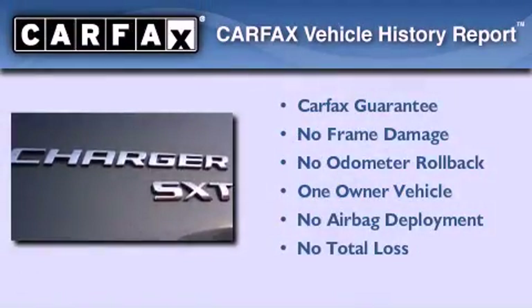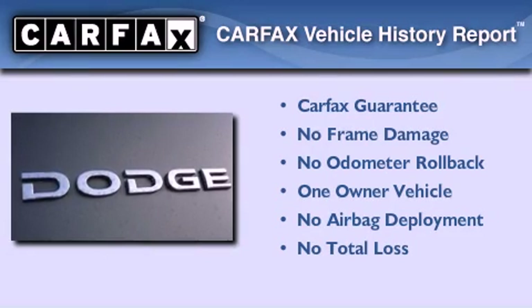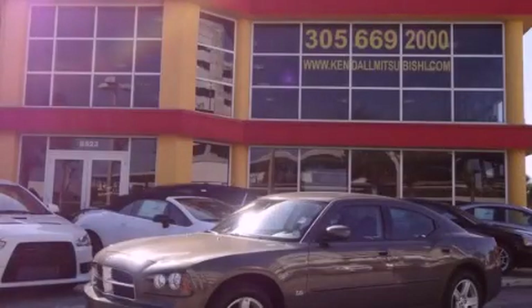This Dodge has had only one owner, and it qualifies for the Carfax buyback guarantee. Contact us today to schedule your opportunity to see this automobile in person.